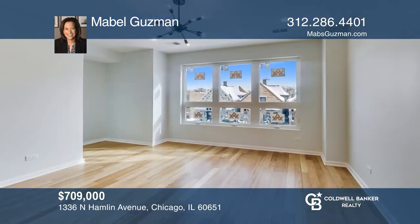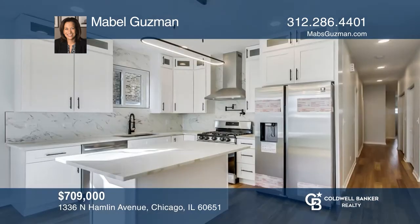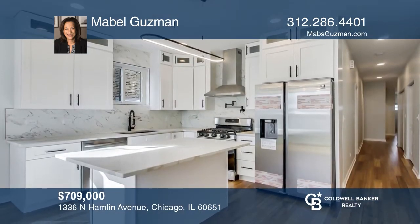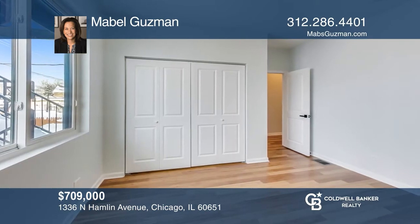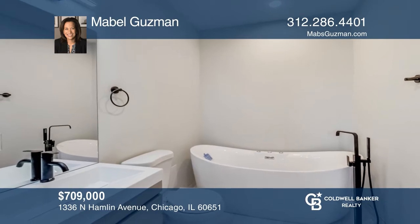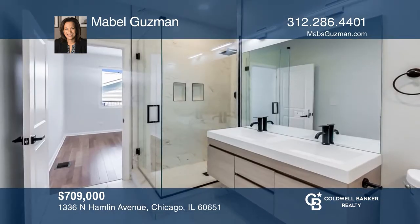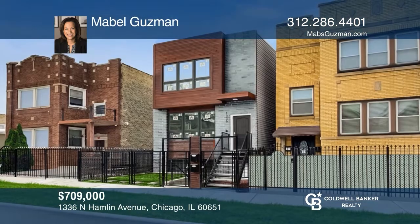Come see this Humboldt Park new construction with extraordinary finishes. The units are sunny and bright, more like luxury condos. Both units have in-unit front-loading washer-dryer and kitchens with 52-inch cabinets. The bathrooms have outstanding matte-black fixtures throughout. There's a rear private deck on each unit and a two-car garage. Learn more when you tour with Mabel Guzman.